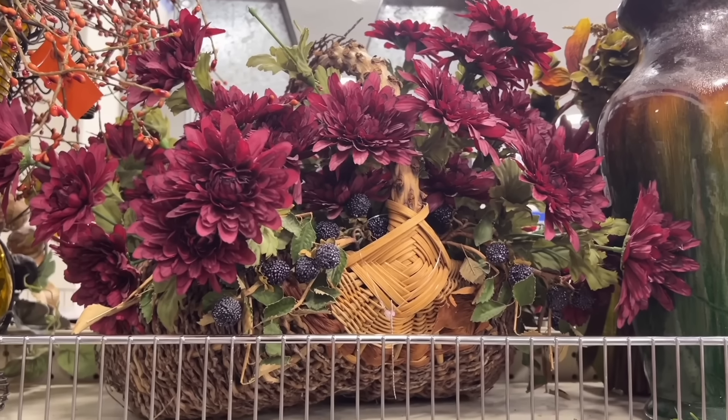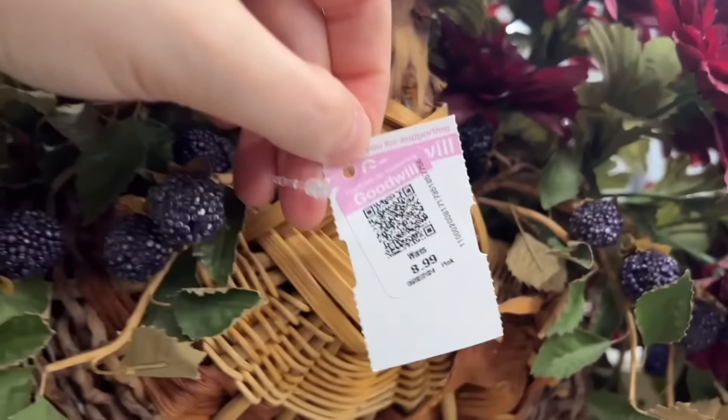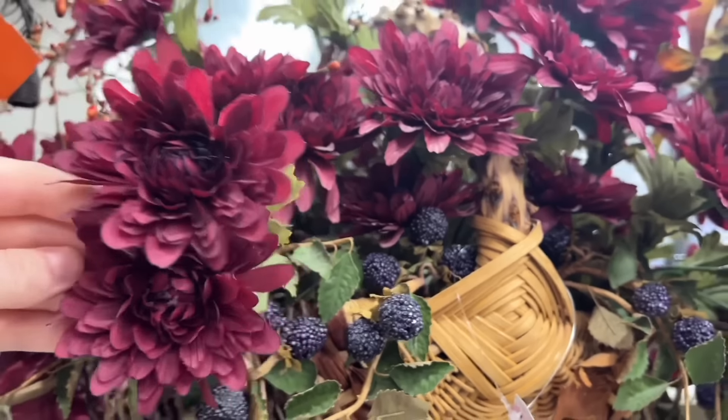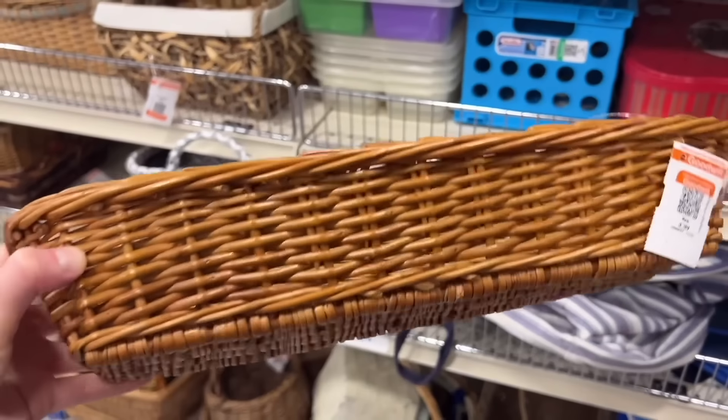I'm usually really picky about the faux florals that I purchase or use in my decor. I kind of liked this one — I think it was the blackberries. I thought they looked really realistic, but I didn't really want to pay the nine dollars.